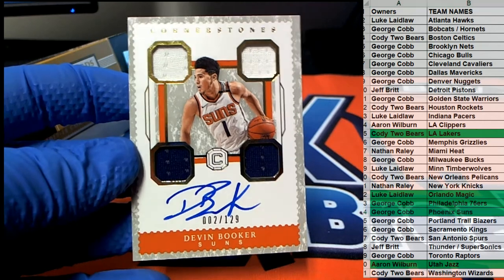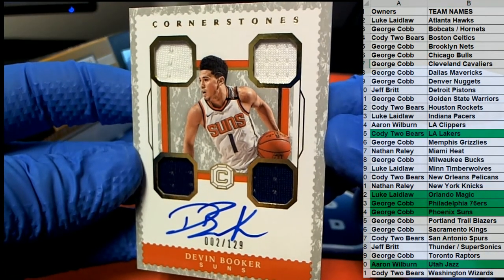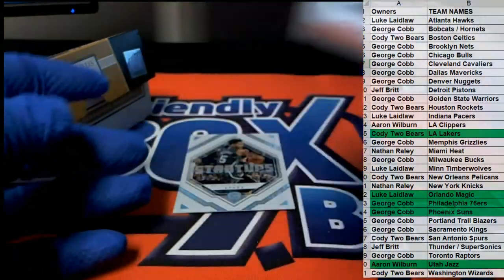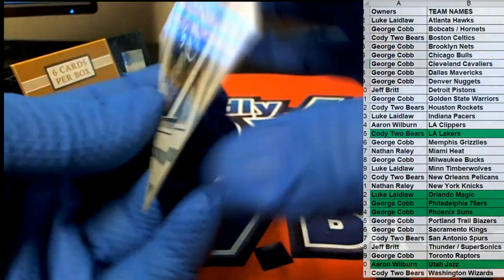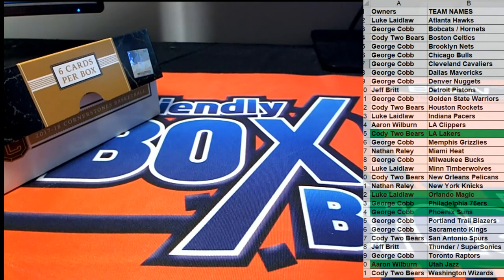Devin Booker baby! What a great hit — beautiful on-card auto. Man, that card is smoking. That's my boy Booker too, nice. George C! And we got stat-ups right here — Jonte Murray. Very good guys — the Cornerstones looks good, very clean, very simple product, I like it. Nice Booker there for George C. That's number 301, let's do another box guys, 17-18.